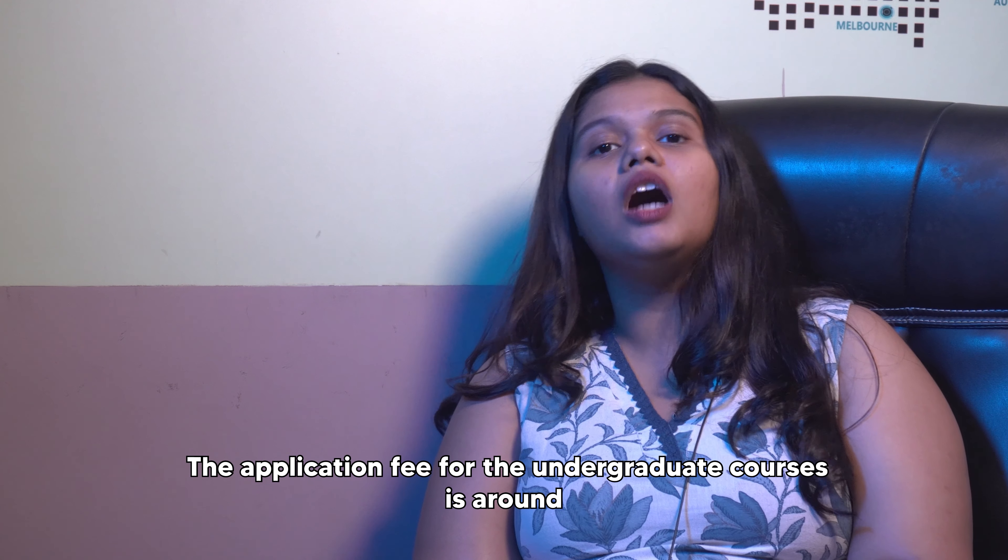The application fee for undergraduate courses is around $100 and for graduate courses it is around $40.